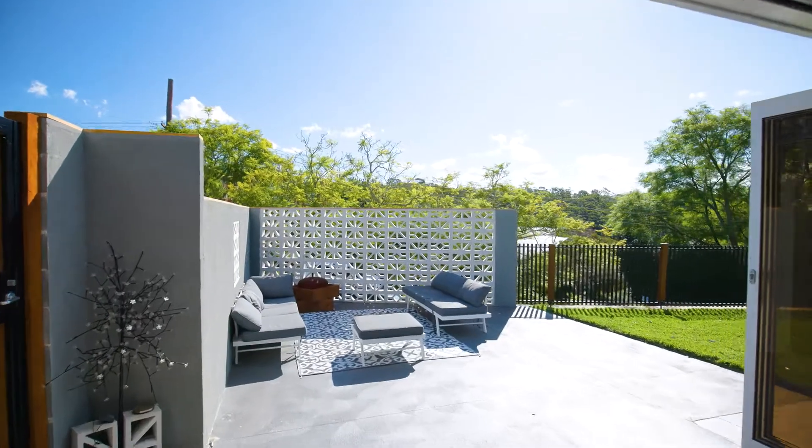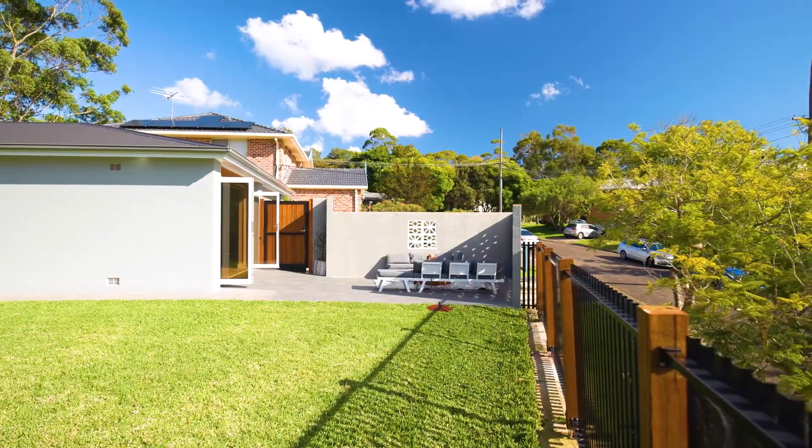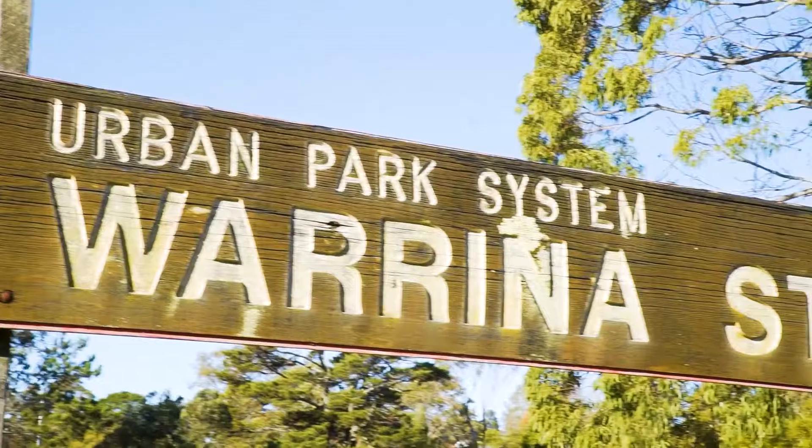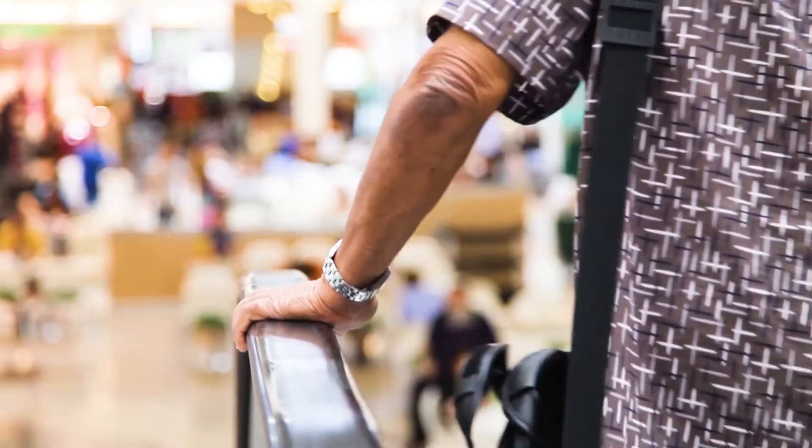Berowra continues to attract people looking for a sense of community, and buyers will find this property a short stroll to schools, transport, an oval and the local village shops.